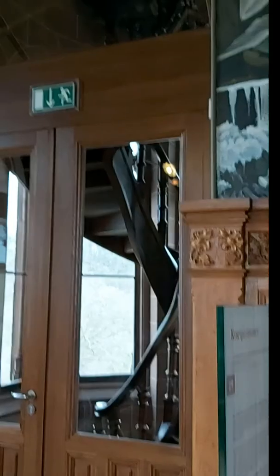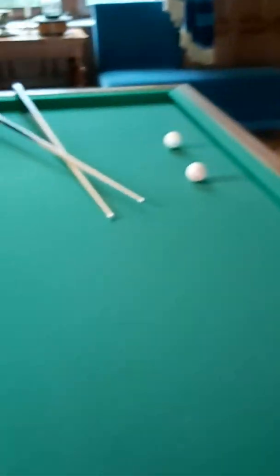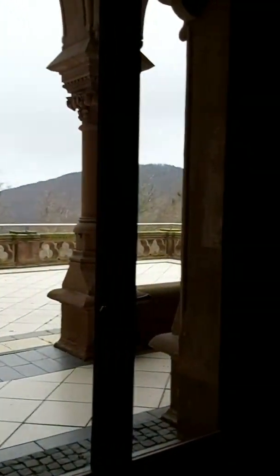That's the staircase to another viewing depth and another viewing platform above. Billiard room - billiards and guns, a hunting room. And the fire's fake. It had a heating system in here which blew hot air through the building, so they never needed fires.